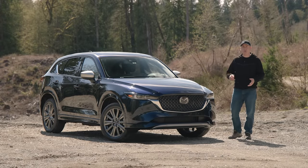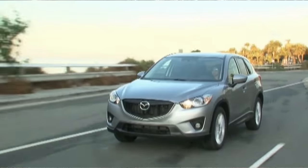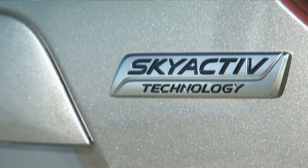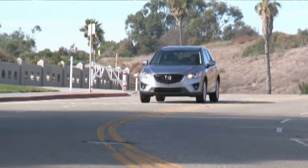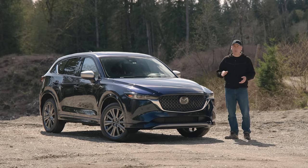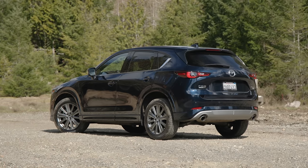The Mazda CX-5 was introduced way back in 2012. At the time it was the very first Mazda vehicle to feature the new Kodo design language as well as the Skyactiv line of powertrain tech. It was a new beginning for the car maker and thankfully a huge success. Just last year, Mazda sold 150,000 of these in North America, making it far and away the most popular Mazda you can buy today.